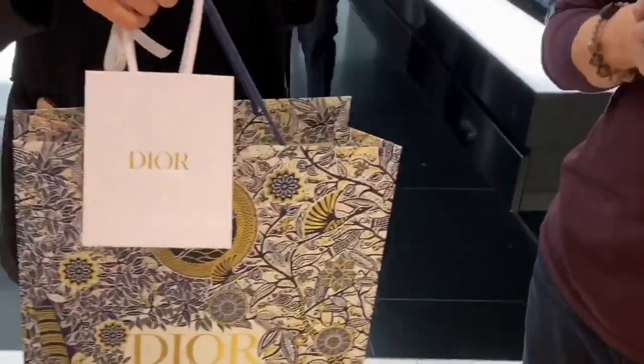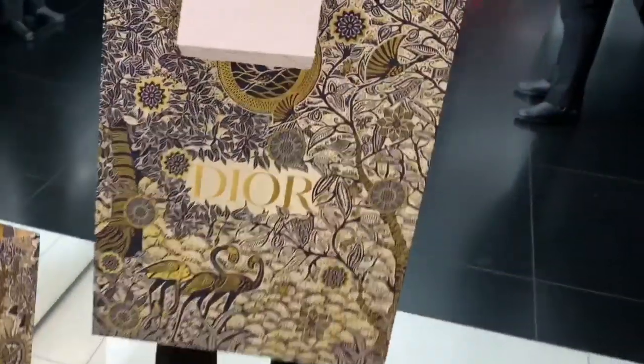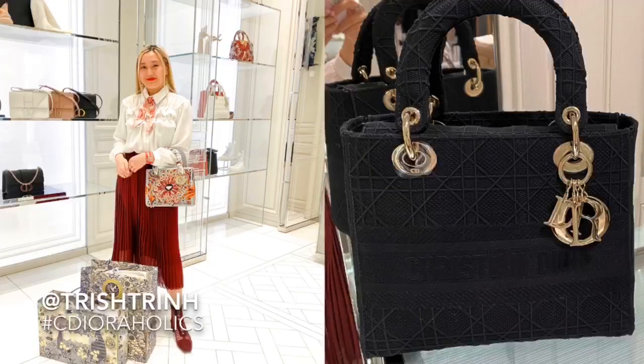Thank you so much for watching. Please subscribe to my channel and also follow me on Instagram at Trish Trend. I'll see you guys next time, bye!